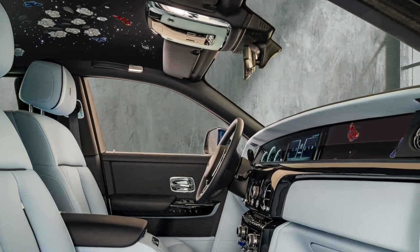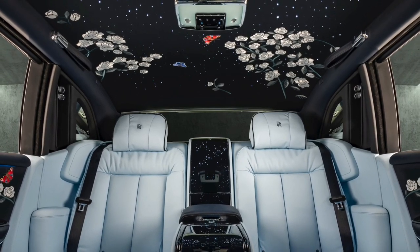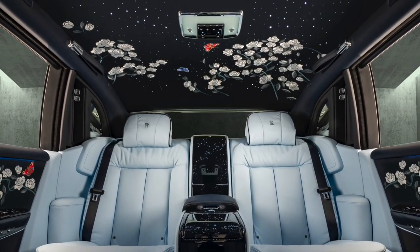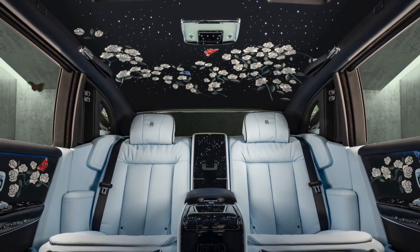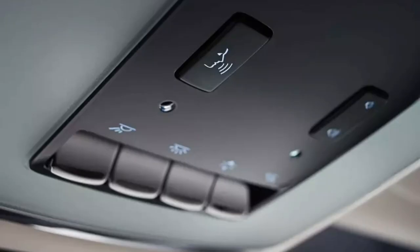We can attest to the fact that stepping behind the wheel of the Phantom, or better yet into the back seat via the rear-hinged coach doors, makes you feel like a member of the one-tenth of one percent. There is perhaps no more comfortable luxury car on the earth than the Phantom. The cabin is covered in acres of wood, metal accents, and enormous stretches of velvety leather, which is to be expected in a car of this class.